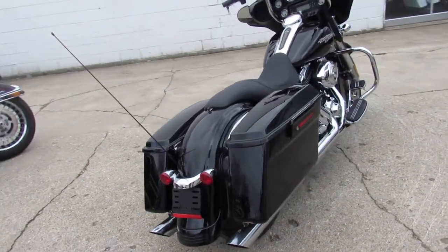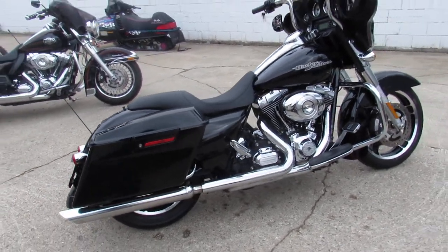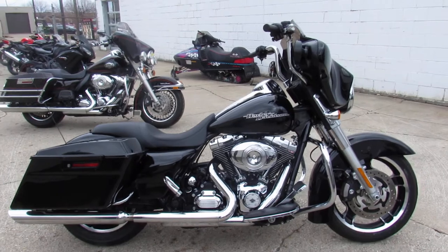810-648-9500. We got guaranteed financing, leasing programs, and layaway programs. Bring your trades — they're always welcome.